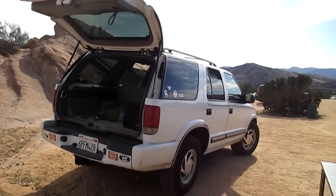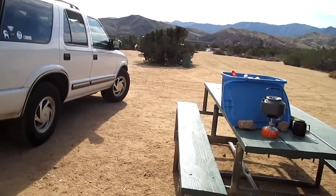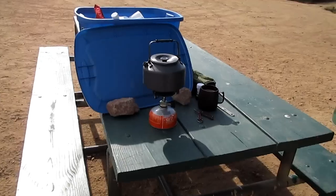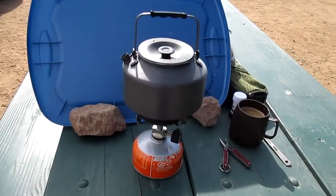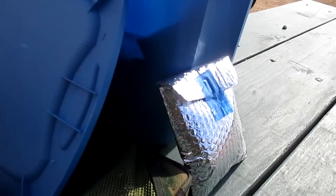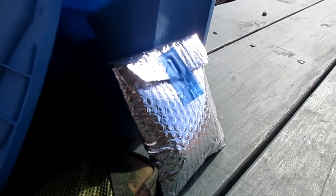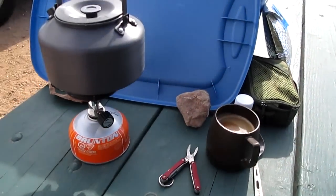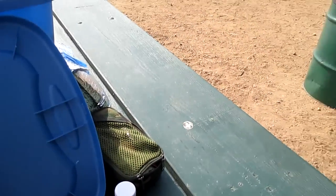Got my favorite spot here. Got a picnic table, just boiled some water, made coffee, and got a little breakfast going. Cozy right there. And I have something called breakfast casserole, and that's from Hawk Vittles.